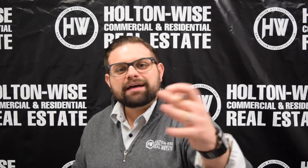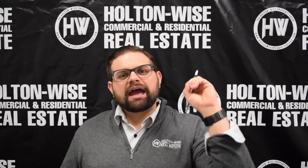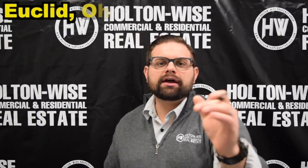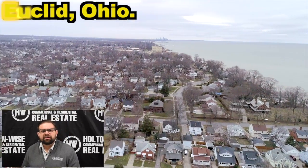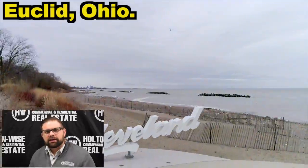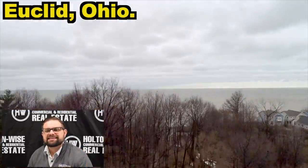Alright, if you have not been watching these videos, please do so now. Check out what we've been pumping out. Holton Wise is so high on Euclid, Ohio right now. Euclid's a great eastern suburb of the greater Cleveland area. It's a beautiful community nestled right on Lake Erie. You are literally minutes from the lake when you're in this city.